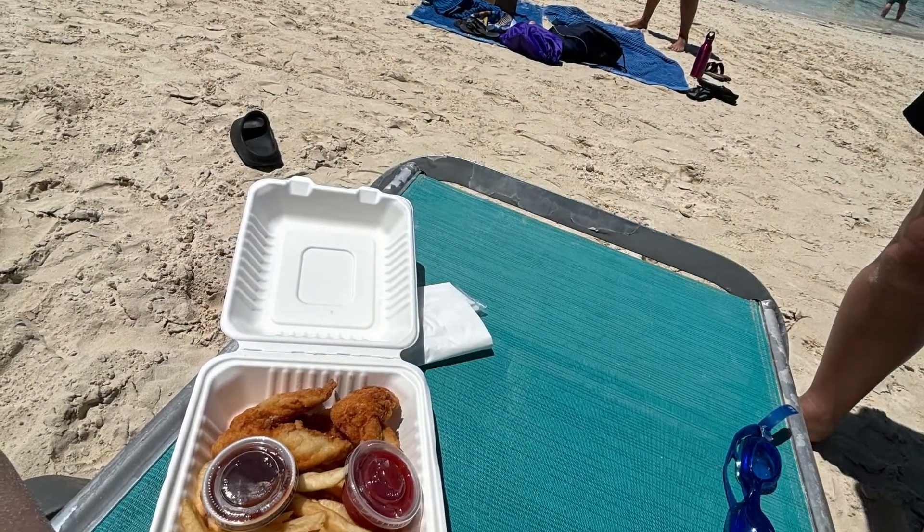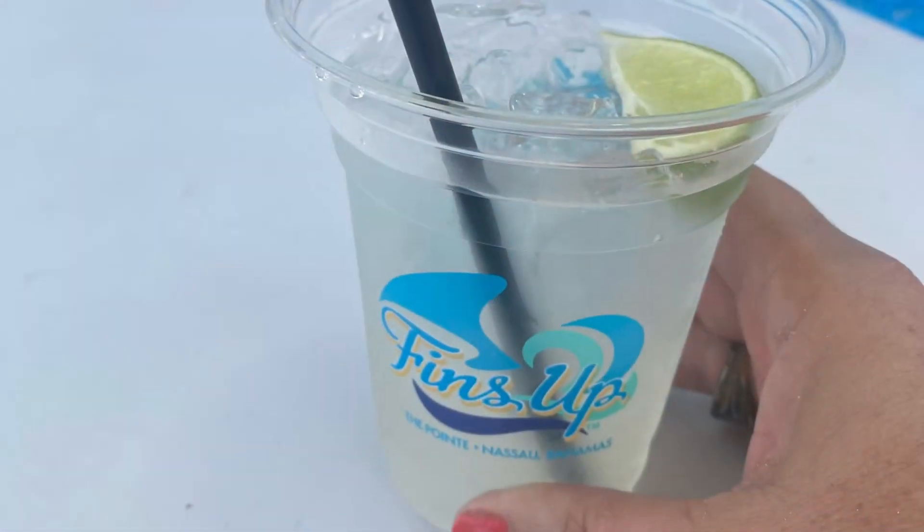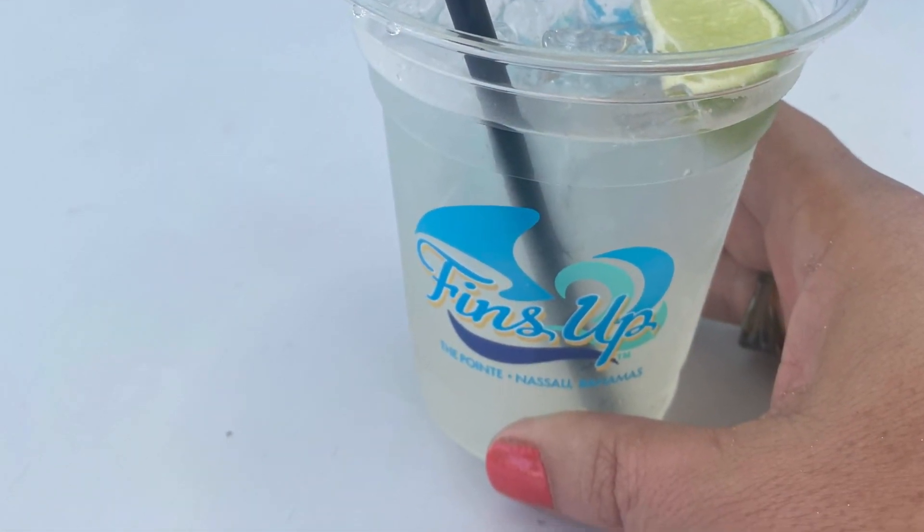Talk about the food — this meal right here was $32. These chicken nuggets and fries, which the birds ended up attacking. And I got one drink for $21. So yeah, the food is pricey.